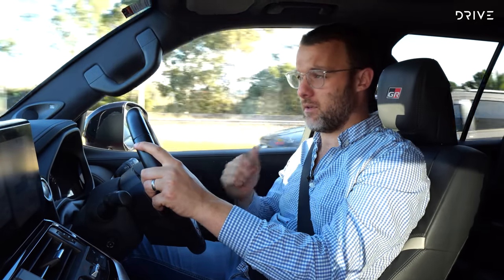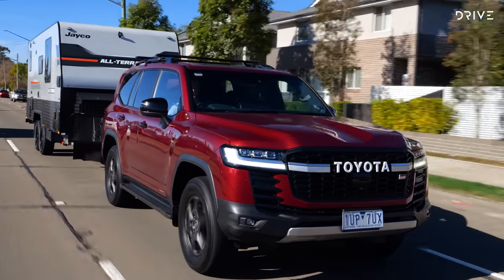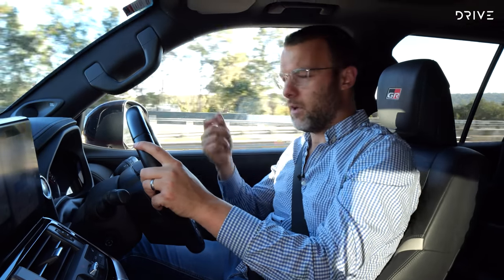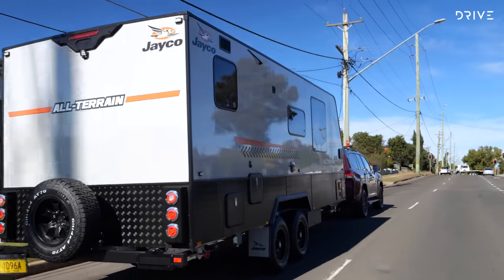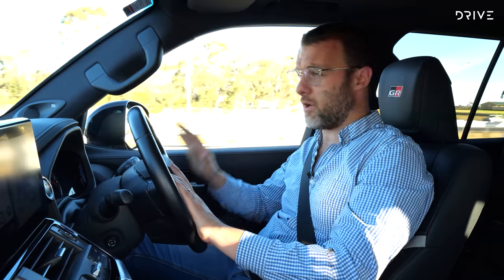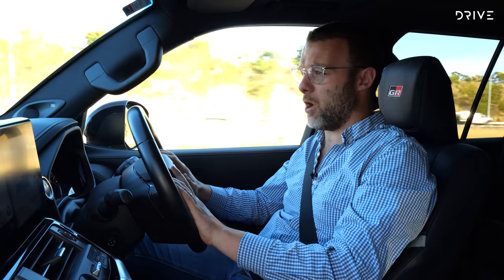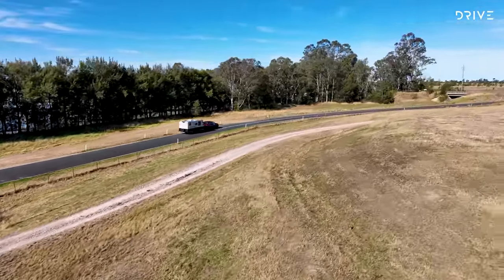On fuel economy, I've been averaging around 11 or 12 litres per 100 km without the van. With the van on the back — which coincidentally weighs about the same as the vehicle — I'm using 18 litres per 100 km on average, and that includes a big run up a mountain and a fair bit of stop-start traffic. Load up with kids, bags, and fill the van's tanks and you could expect 18 or 19 litres per 100 on a long run, which I think is pretty good. Visibility is decent overall, though I don't have extendable mirrors fitted at the moment.